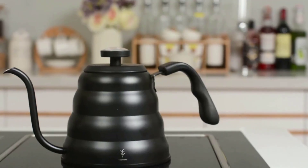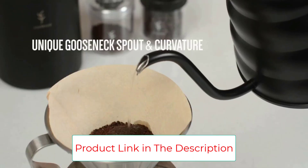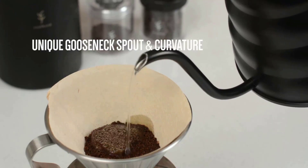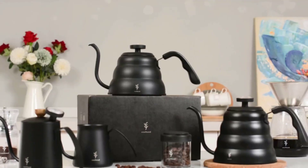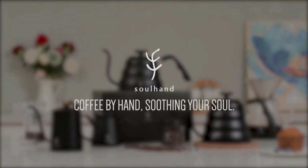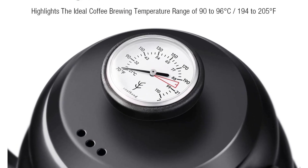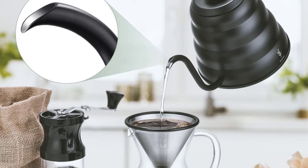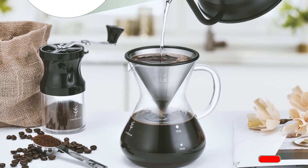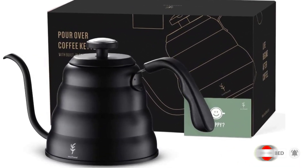The So Hand Pour Over Coffee Kettle has a beautiful matte black finish that helps it fit in perfectly with many modern kitchens. It's also a gooseneck model, letting you control the flow of water more carefully and precisely than a regular spout alternative. It comes with a built-in thermometer, giving you great control over water temperature and letting you pick the perfect moment to pour. It works on electric glass tops, electric coil, induction, and gas stoves.